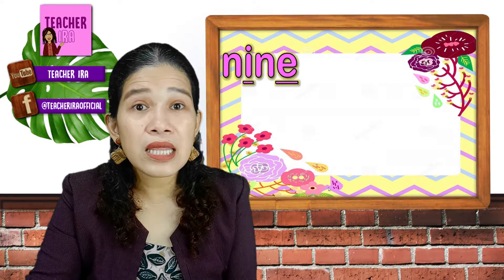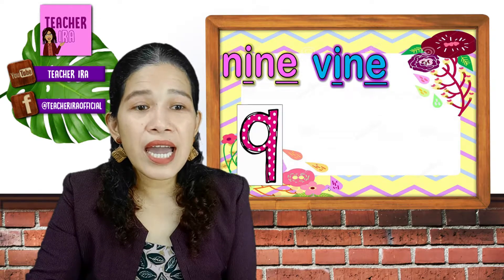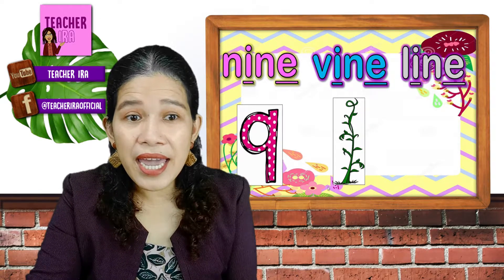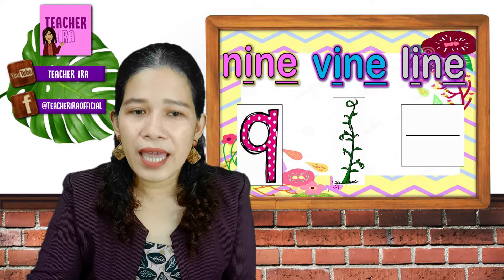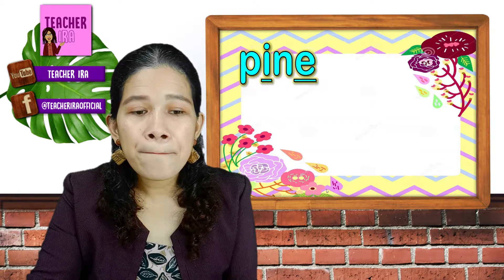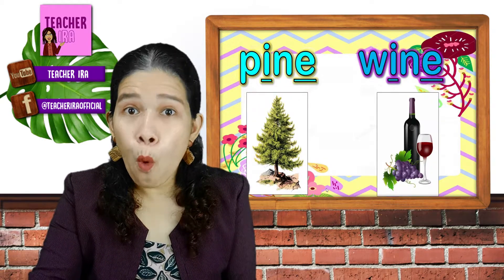Next, let's have nine. Nine. Vine. Line — it could be a vertical line, horizontal line, or any kind of line. Next, pine — a pine tree. Wine.